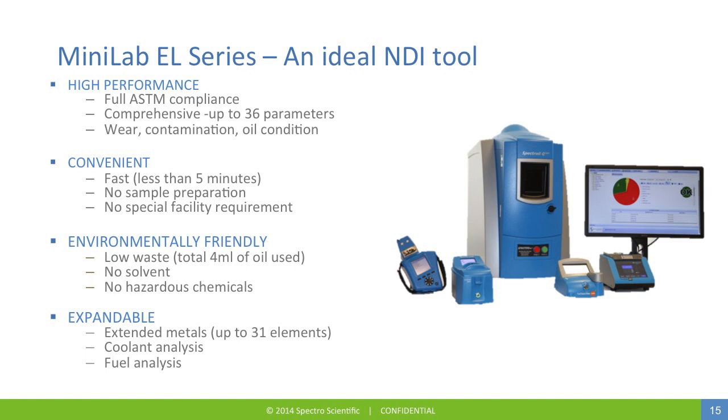There are several reasons why the Minilab EL series is the ideal tool for non-destructive inspection. The high performance of the instrument is reflected in the fact that all instrumentation is fully ASTM compliant, with a test method for each piece of instrumentation. This instrumentation is comprehensive, providing up to 36 parameters on oil condition, contamination, and wear. It's convenient and easy to operate — sample processing takes less than five minutes to run all tests, no sample preparation is required, and there are no special facility requirements beyond line power. It's also environmentally friendly: only four milliliters of oil is used for analysis, resulting in lower waste, with no solvents or hazardous chemicals required.